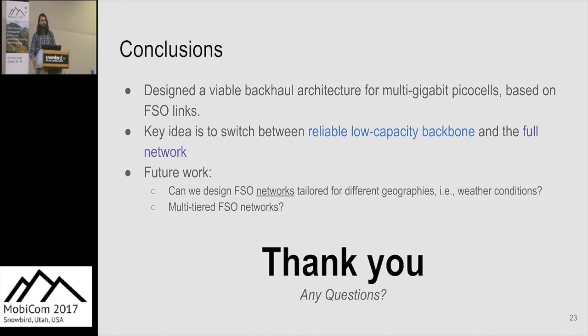In conclusion, FSONet is a backhaul network that can provide connectivity for multi-gigabit PICO cells. The key idea is to switch between a backbone network that can withstand weather effects and a high-capacity network when conditions allow. Future work includes designing the network with specific weather conditions in mind and expanding from a two-tier to a multi-tier network to provide more consistent quality of coverage.